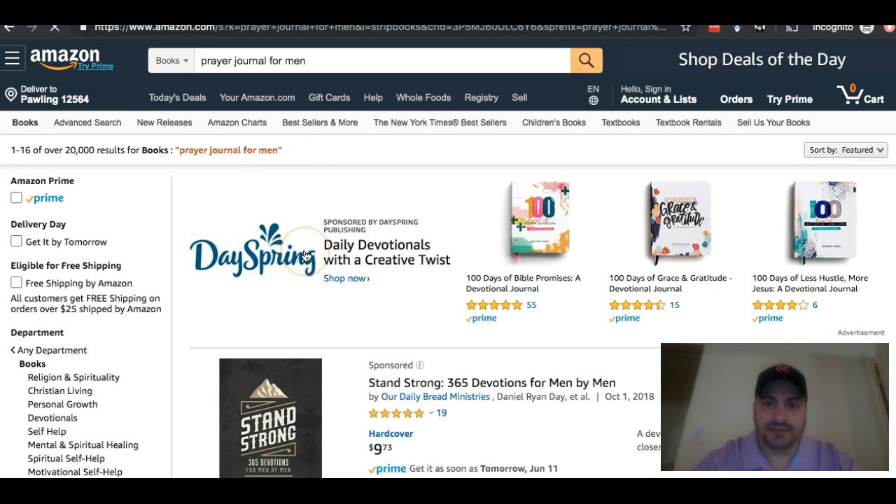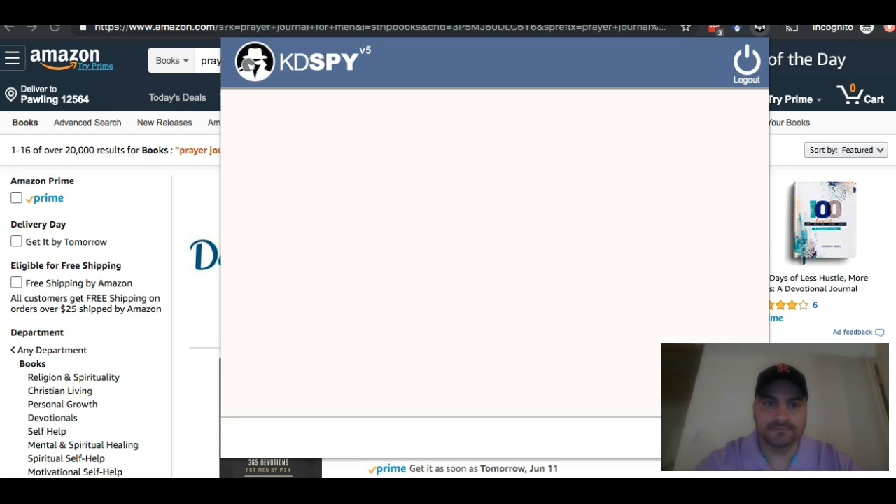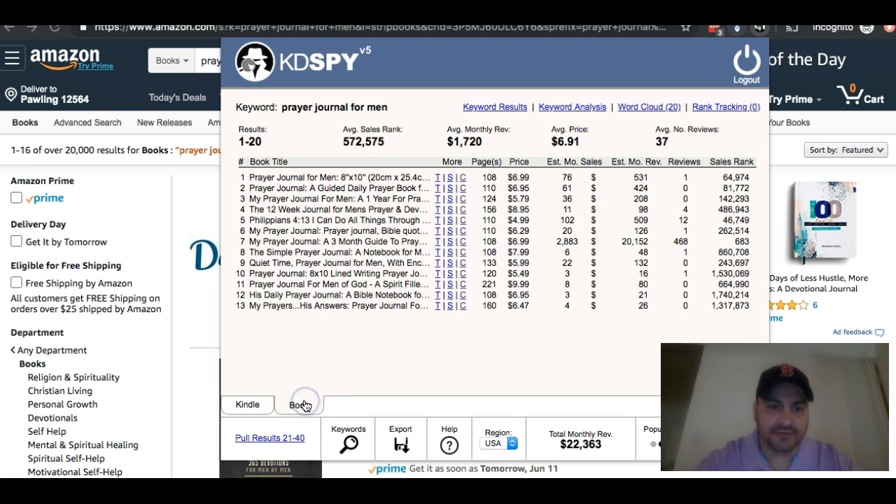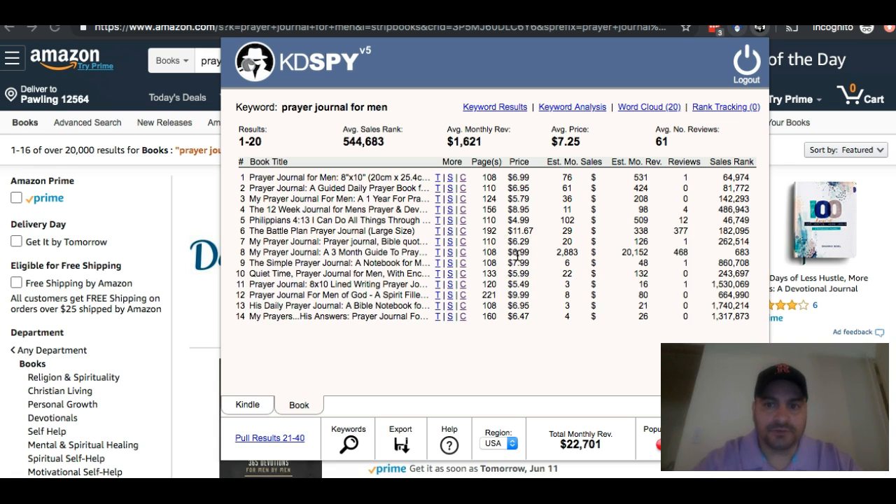Now with these results that I get, I'm going to go ahead and click up top on my KDSpy extension and let this open up. When this opens up you'll see it populating, and you want to make sure this is selected to Book, not Kindle. It already is. So you're going to see this populate with a bunch of information.